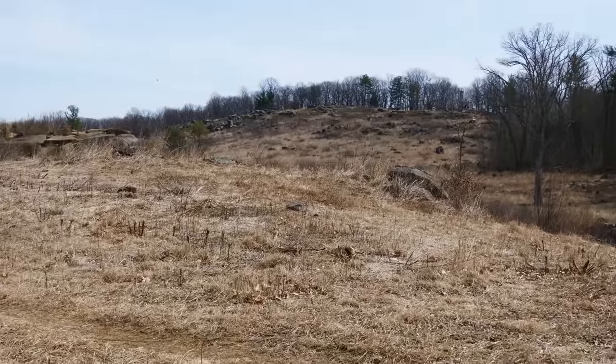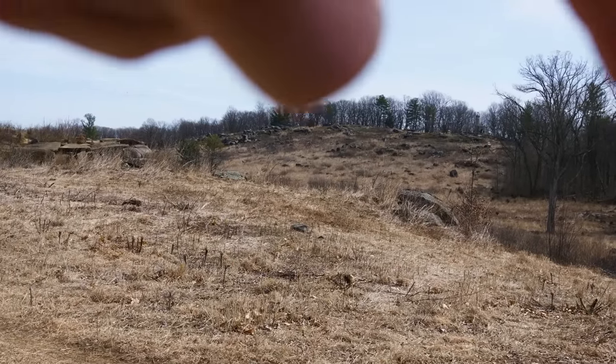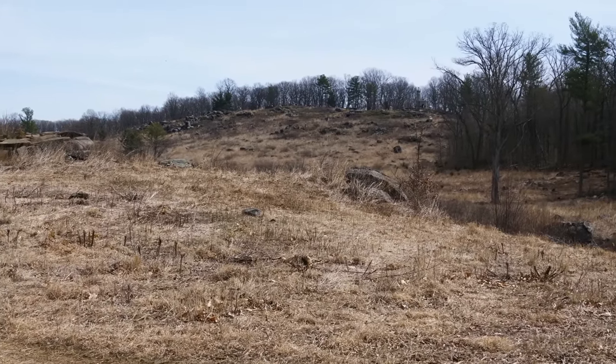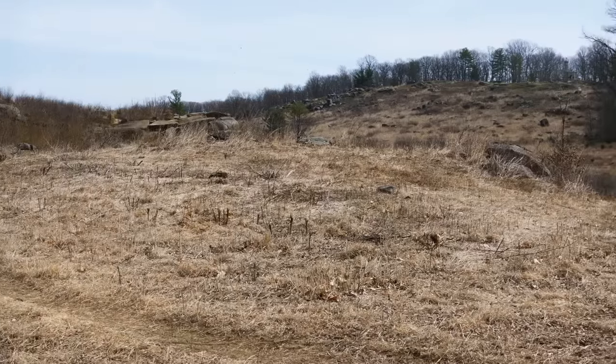They were trying to roll up the Union lines at the southern end of Cemetery Ridge. What we're looking at there is Little Round Top, and here is Big Round Top.